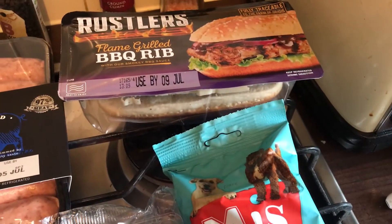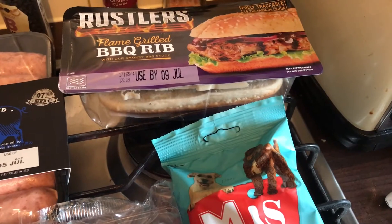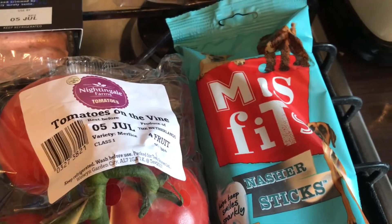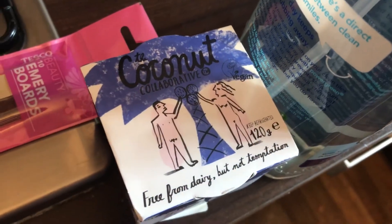Then I got a Rustlers flame-grilled barbecue rib, it's on offer for one pound. I got some Misfits Gnash sticks, they're on offer for a pound. I got a pack of the basic emery boards — these are the flat ones.